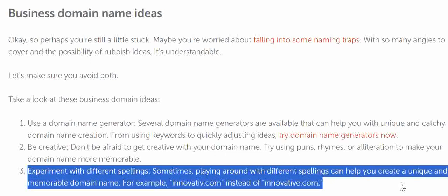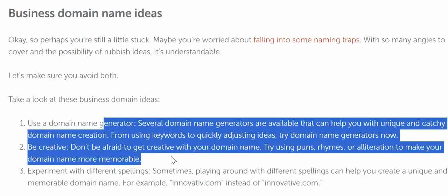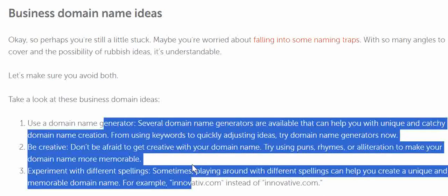Sometimes playing around with different spellings can help you create a unique and memorable domain name. For example, instead of innovative.com — which is a very common word in the English dictionary and may already be taken — you can remove a single letter to get something like 'innovatve' or a modified spelling. This increases your chances of securing the domain. Just experiment and follow these three tips and you will definitely get a better domain name for your business.